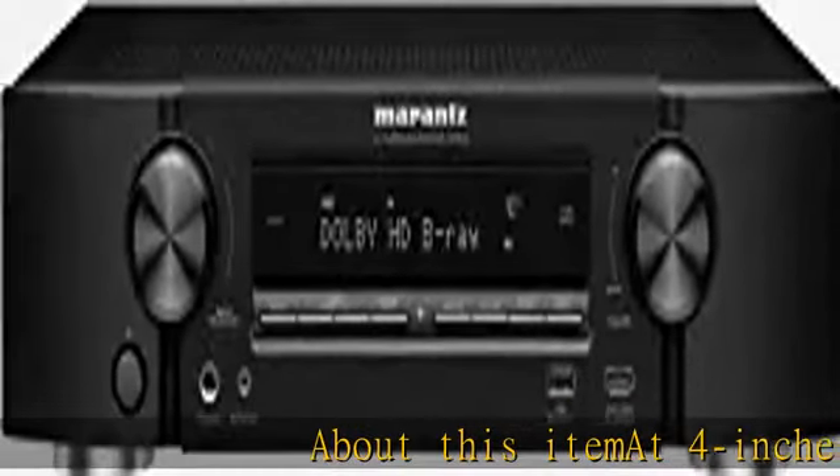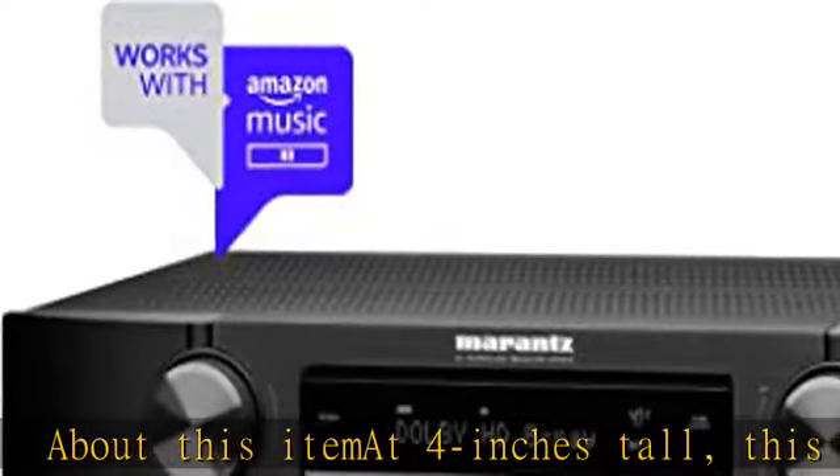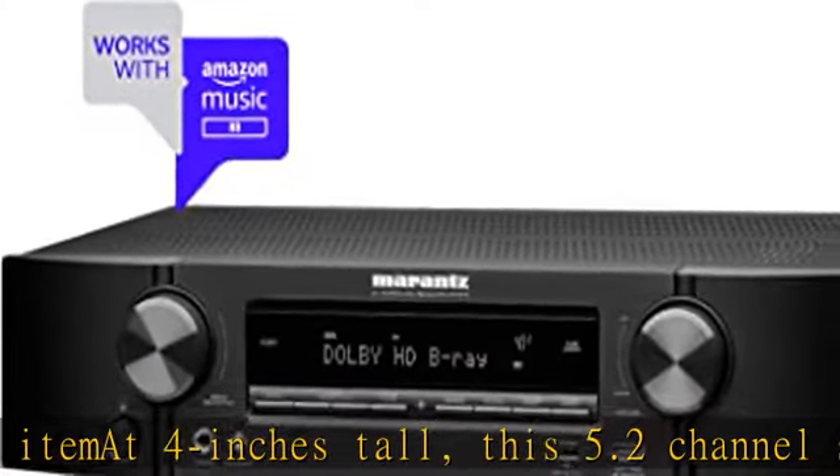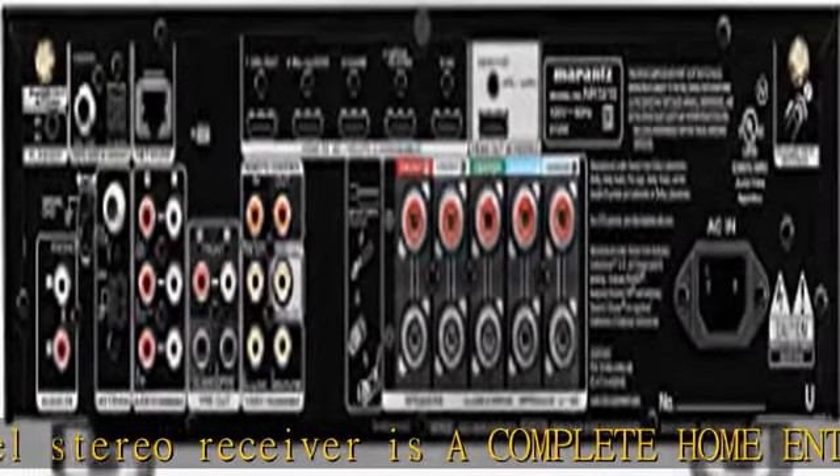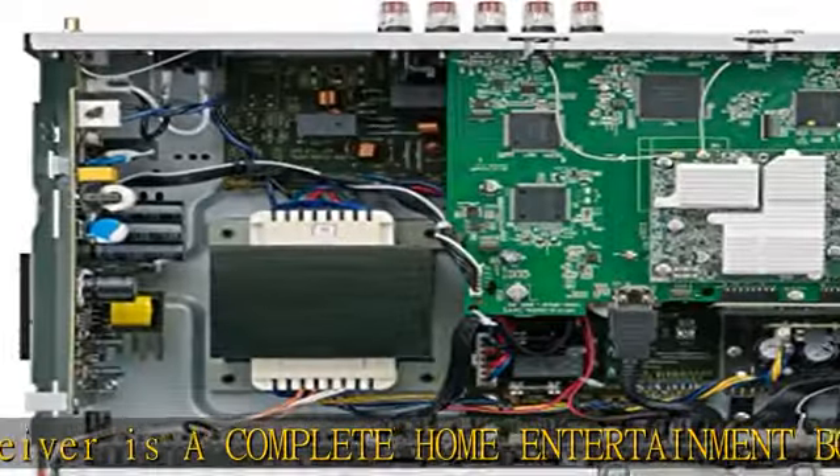About this item: at 4 inches tall, this 5.2 channel stereo receiver is a complete home entertainment box loaded with features. Connect all your audio sources, enjoy wireless streaming, plug your USB drives, or play vinyls using the MM Phono preamp — it's got it all.